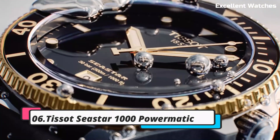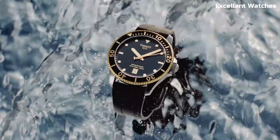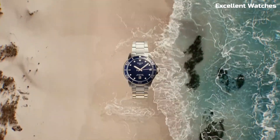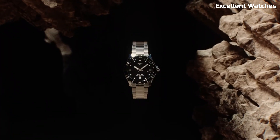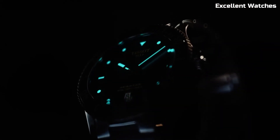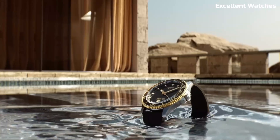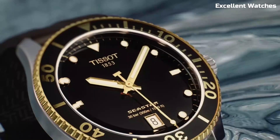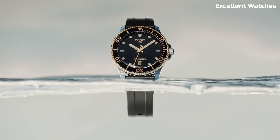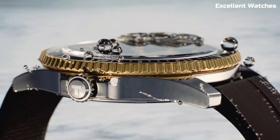Number 6: Tissot Seastar 1000 Powermatic. The Tissot Seastar 1000 Powermatic is a remarkable timepiece that seamlessly blends style and substance. Its robust stainless steel case exudes durability, perfectly suited for underwater explorers. With luminescent markers and hands, it ensures exceptional visibility even in the darkest depths. The unidirectional rotating bezel is a vital tool for divers, aiding in precise timekeeping during underwater adventures. Boasting an impressive water resistance of 1,000 meters, it surpasses expectations.